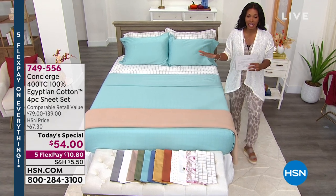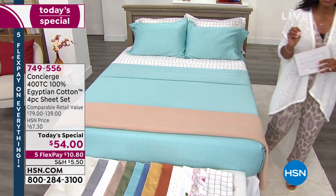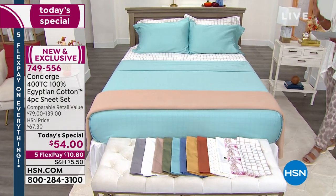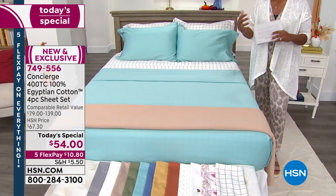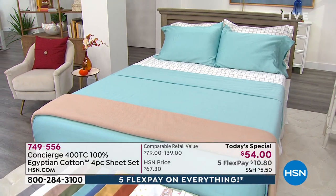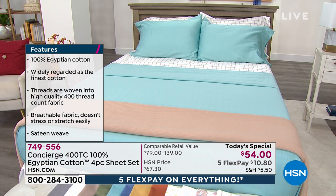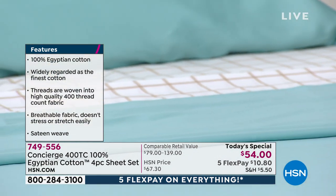We're looking at something that's been very popular today: our Concierge Collection 400 thread count 100% Egyptian cotton sheets. You're getting the set — the fitted sheet, the flat sheet, and two pillowcases. If you're getting the twin or twin extra long, you'll get one pillowcase. Egyptian cotton is widely regarded as the finest cotton, particularly for the sheets we sleep on every night, with an incredible feel and a luxury 400 thread count.